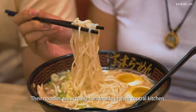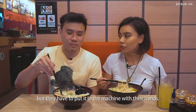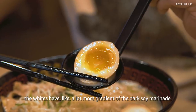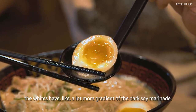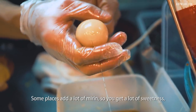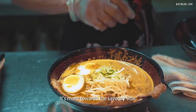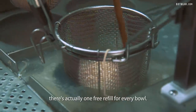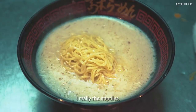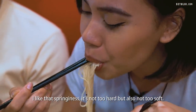Their noodles are actually made in their central kitchen — machine-made, but they have to put it in the machine with their hands. Looking at the egg, the whites have a lot more gradient of the dark soy marinade. I think the egg is really well done. Some places add a lot of mirin so you get a lot of sweetness in the egg seasoning, but not this one — it's more on the savory side. If you ever run out of noodles, there's actually one free refill for every bowl. I really like the noodles — I like that springiness, not too hard but also not too soft.